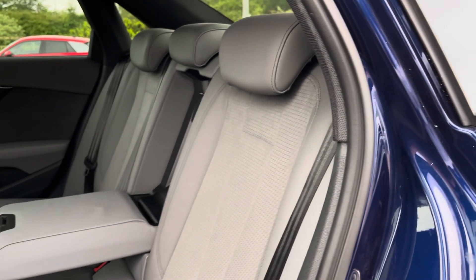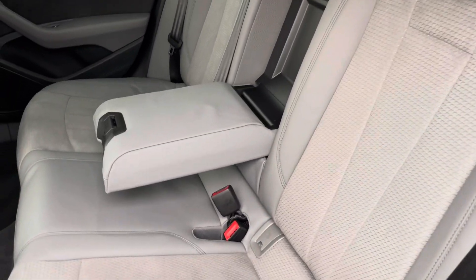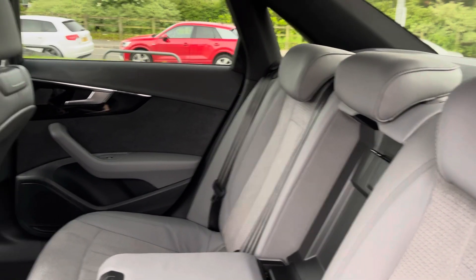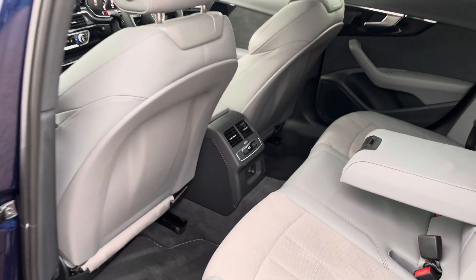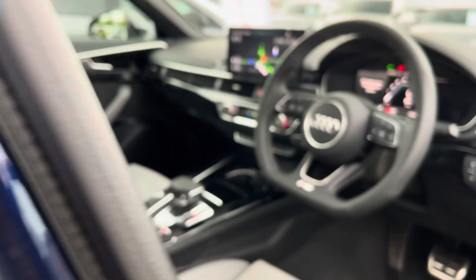Moving into the rear seats, we find a part leather interior with additional Dynamica Alcantara in the centre. The seats are finished in light grey leather and feature a leather centre armrest for added comfort. Isofix points are located across the back row, and rear passengers are also treated to a smaller climate control as well as rear ventilation.